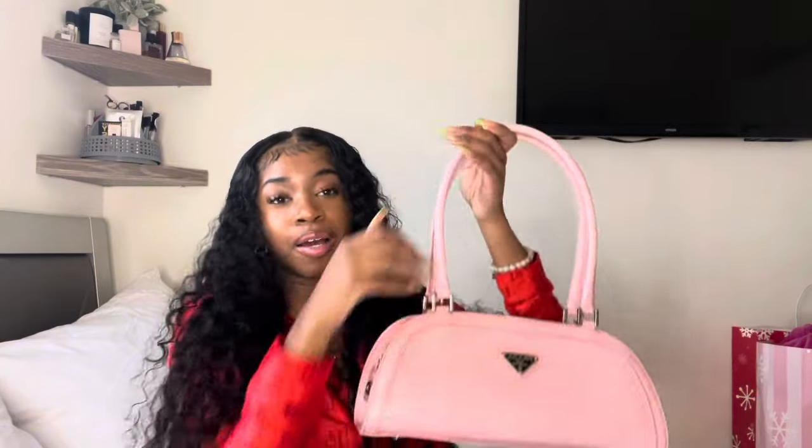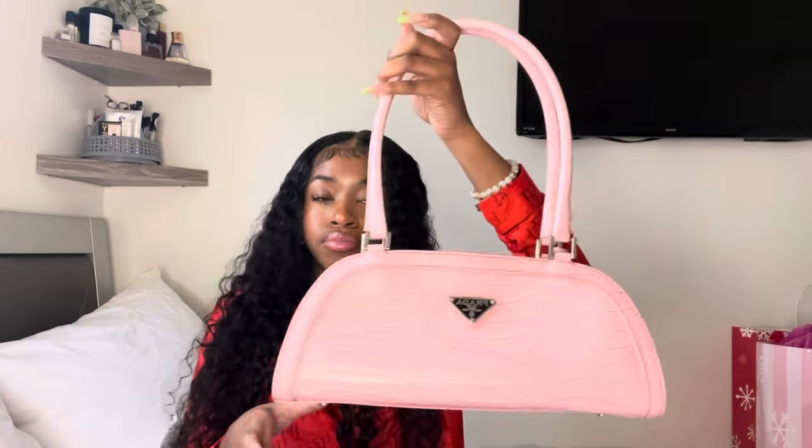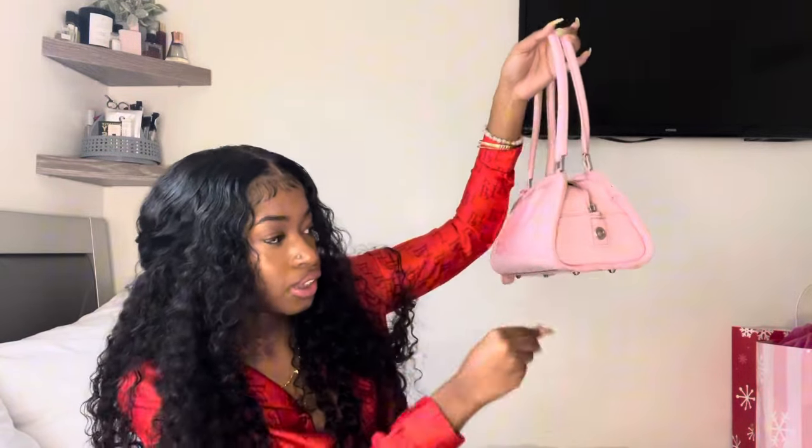Last but not least, y'all, I literally got a vintage Prada bag. Like, come on. And then it's pink. I cannot wait to wear this. I feel like it's going to be more of a summer vibe. This is too freaking cute. It's just light pink with silver detailing, and I love a bag with silver hardware, so I'm definitely going to have some fits coming with that. I actually don't even know the name for this bag, so if you happen to know, feel free to comment it so I can know.